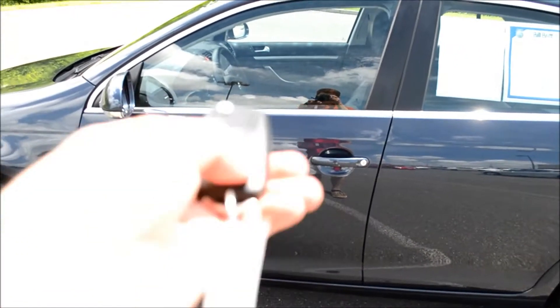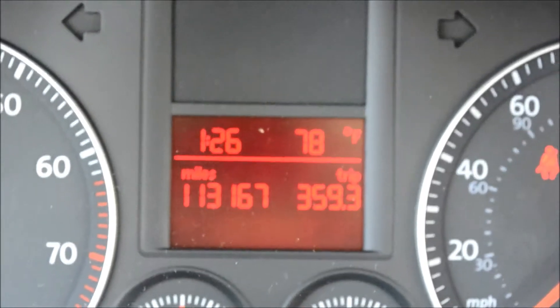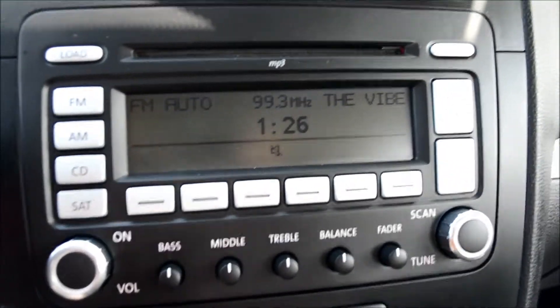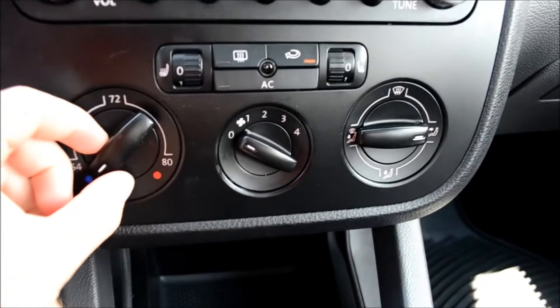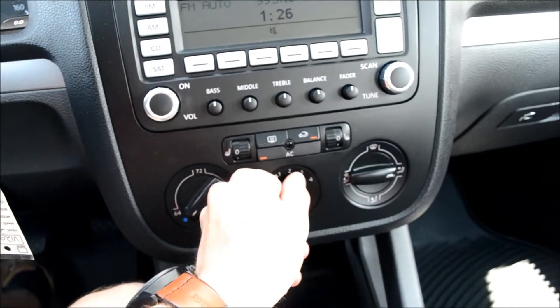Next we'll take a look inside and start up the car. You can see it's a manual, the mileage, exterior weather report, and time. It features an AM FM CD player, AC hot air control, heated seats, and leatherette seats, with storage space in the middle and a place to plug in your iPod.